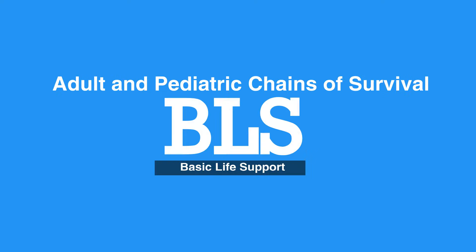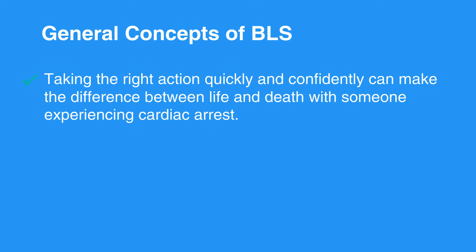Welcome to the General Concepts of Basic Life Support, or BLS. In this video, we will learn about the BLS adult and pediatric chains of survival. Taking the right action quickly and confidently can make the difference between life and death for an individual dealing with cardiac arrest.